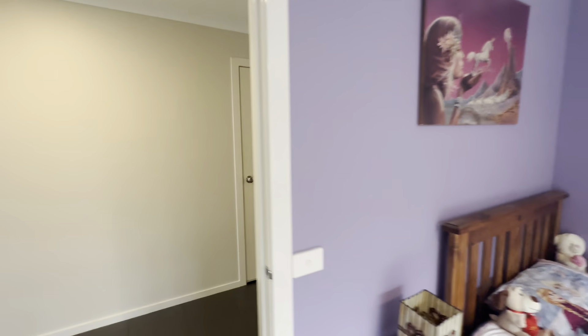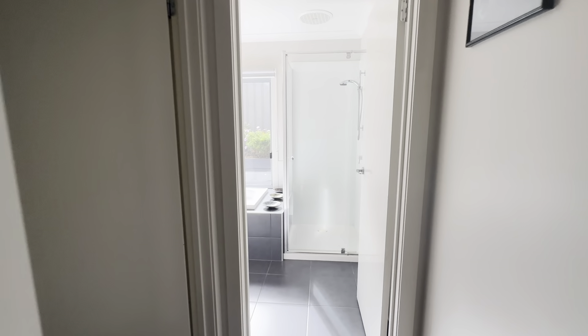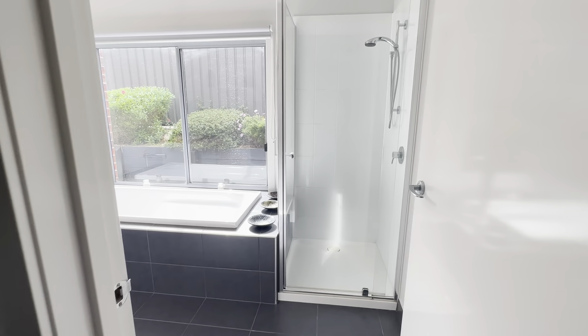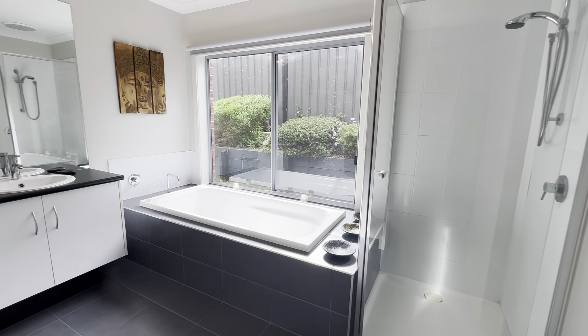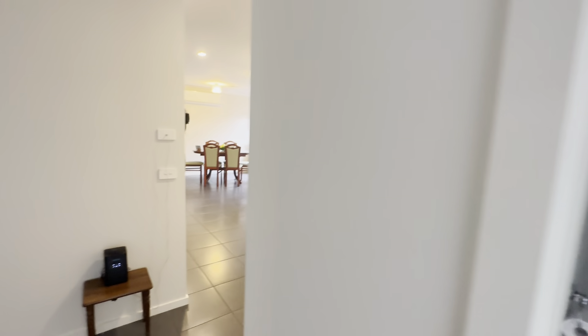Spinning around we continue down the hallway and I'll run you through the main bathroom here, which is very spacious. You have your shower, built-in bathtub, and vanity as well. A great-sized family bathroom, and you also have your separate toilet tucked around the corner there too.